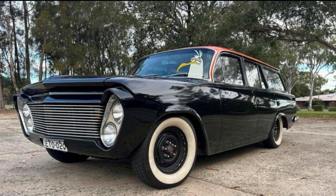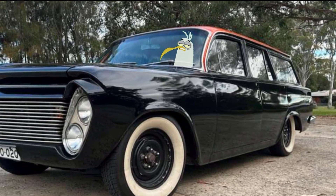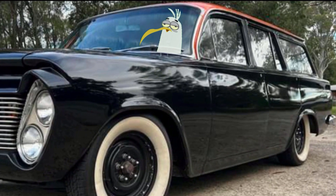I think I like it. It's a lovely paint job, it's nice and straight, it's got shaved door handles. For the most part it's an E.H. Holden wagon — it's just the front end that's got me thrown a little bit.